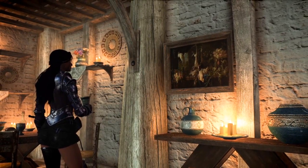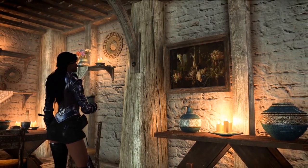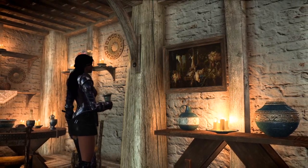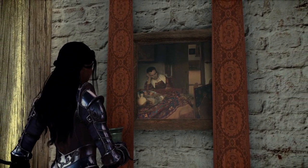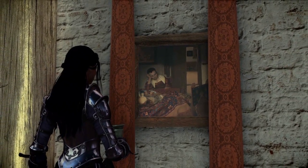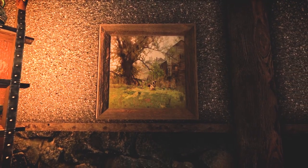Haven't you thought that Skyrim needs some paintings? I bet you can't even remember if there even are paintings in Skyrim. You play Skyrim? Name all paintings. Personally, I have no idea if there even are paintings in vanilla, but I can't remember any, so why not add some anyway?